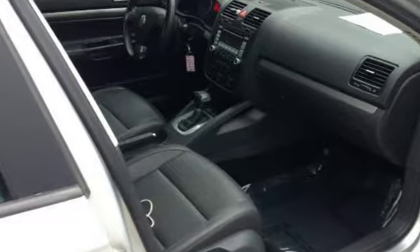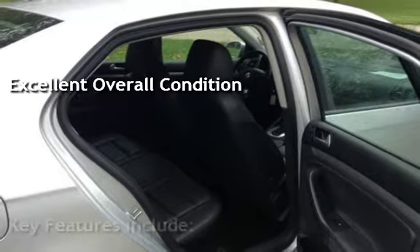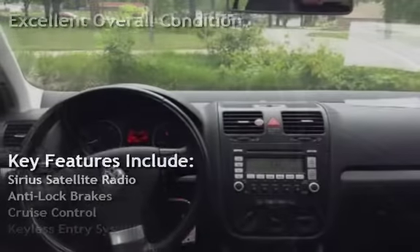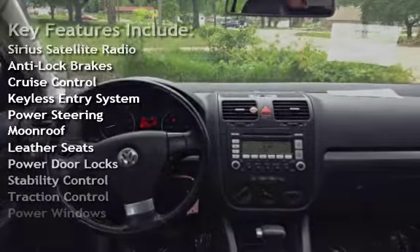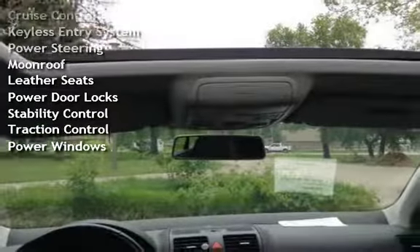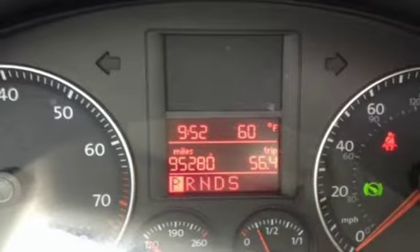This vehicle is in excellent overall condition. Key features include: Sirius satellite radio, anti-lock brakes, cruise control, keyless entry, power steering, moon roof, leather seats, power door locks, stability control, traction control, and power windows.